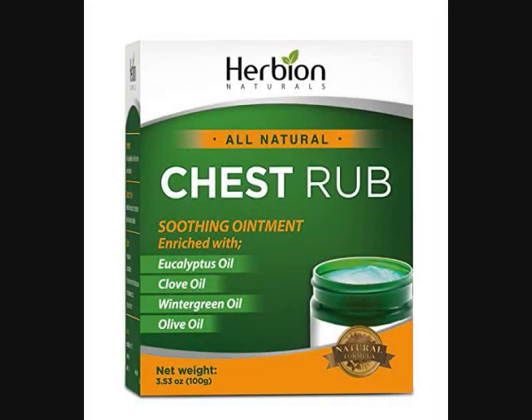Long lasting relief for everyone: this deeply penetrating balm provides fast, enduring relief and is good for kids and adults, as long as the kids are over the age of two. Natural chest rub relieves cough due to minor throat and bronchial irritation that comes with the common cold and flu.